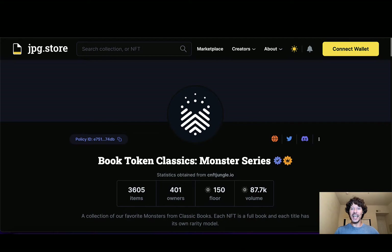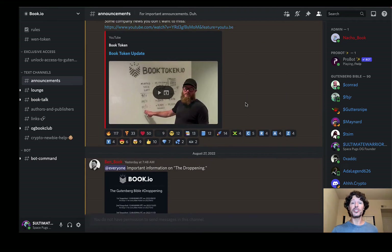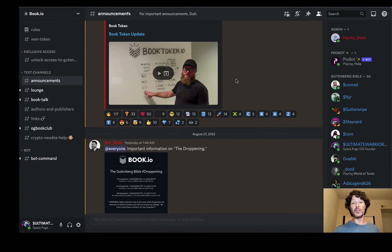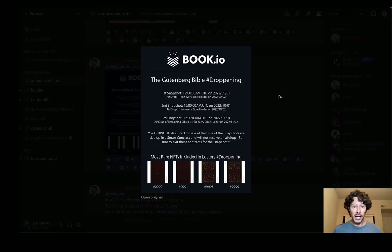Let's jump into the Discord real quick and find out what's going on over there. It's very simple — I love it. I can't get into some of these because you have to be a Bible holder to access some of these chats. But right now I want to cover what is known as the droppening. For more information on what I'm about to go over, I suggest you watch the YouTube video from the CEO, Joshua, who explains in detail exactly what went on with this particular project as it minted, what's left over, and how this is going to work out. The link will be below in the description. It's like a five-minute video. Basically — the droppening — what is this? It's a snapshot.